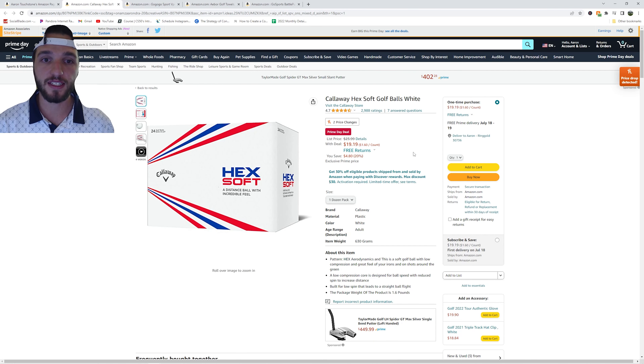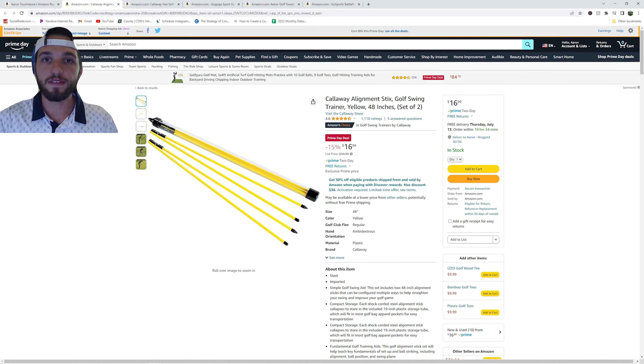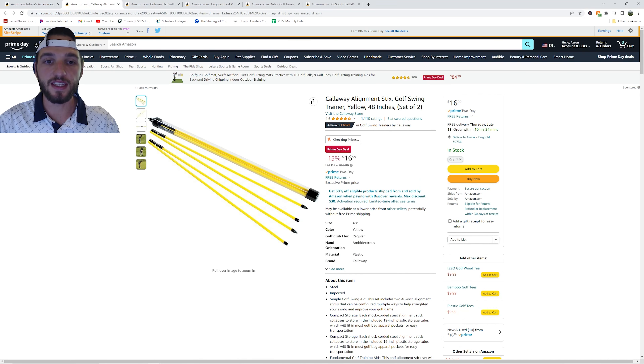This is the Callaway Hex Soft Golf Ball, currently on sale for $19.99. If you have never played this golf ball before, it feels a lot like the TaylorMade Tour Soft. Then we have the Callaway Alignment Sticks, currently $4 off at $16.99. These can help you train and help your alignment in your golf swing.